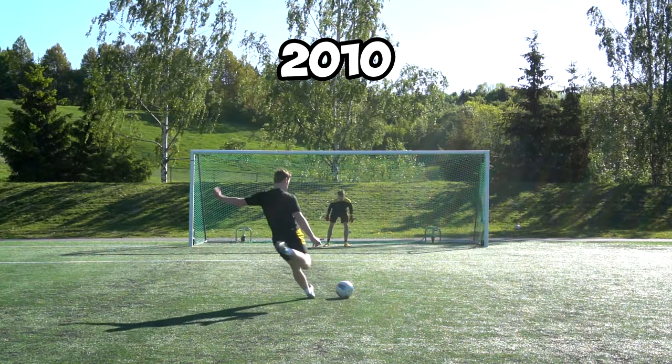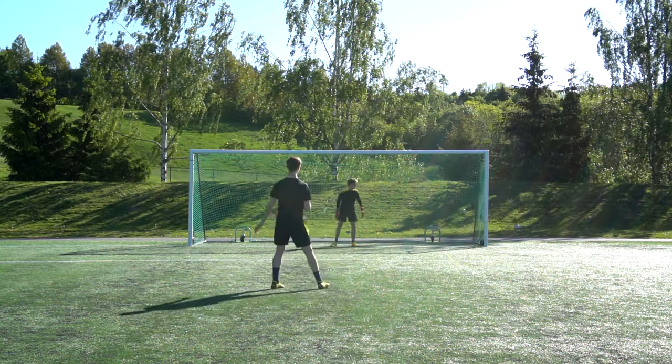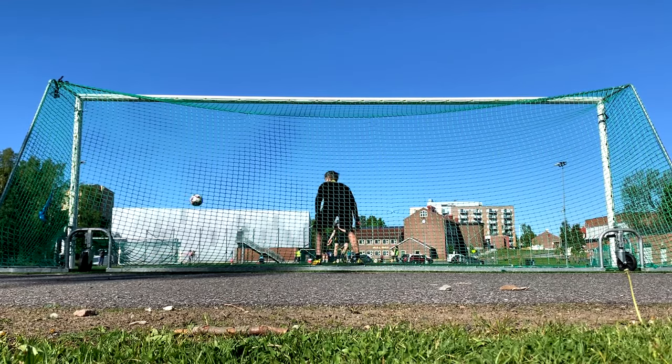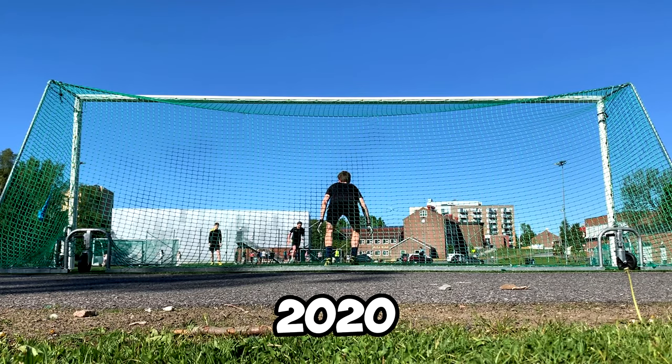In 2010, the most normal thing was to go for a low and hard penalty, controlled into the net. Players like Cristiano Ronaldo, Lionel Messi and Steven Gerrard absolutely mastered this technique and almost never missed.